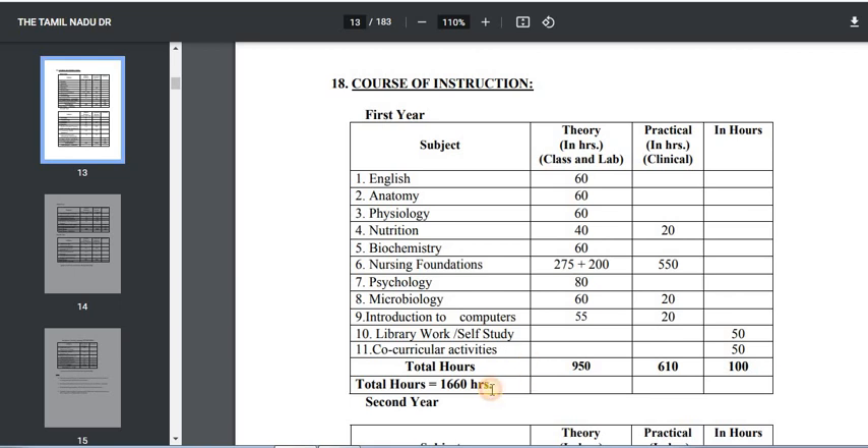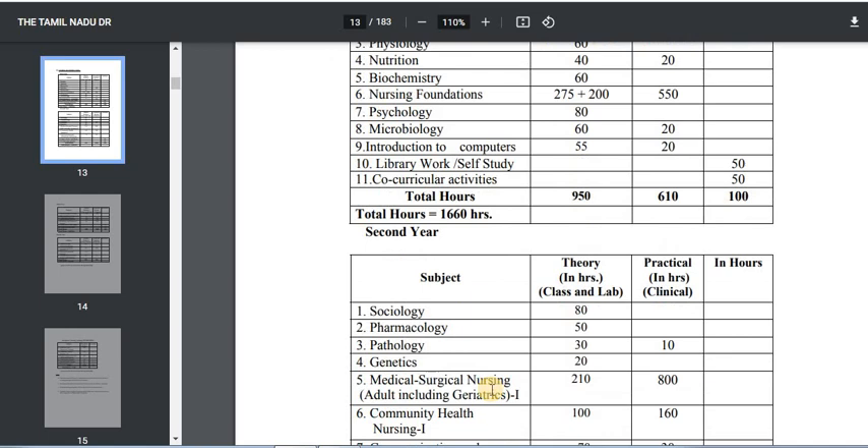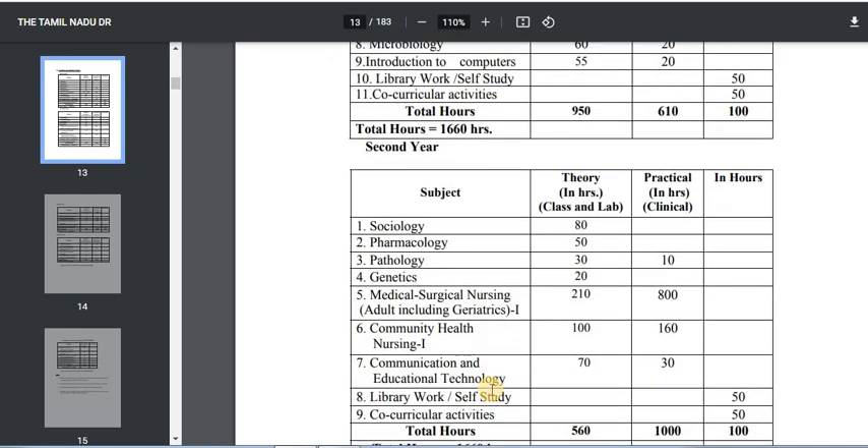Now let's look at the subjects in the second year. In the second year, you will have 7 subjects. The first subject is Sociology — theory and practical. Then Pharmacology, with 50 hours of classes and practical classes. Then Pathology — 30 hours of theory and 10 hours of practical classes.